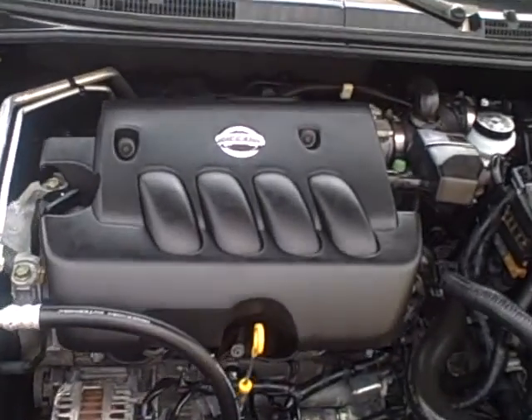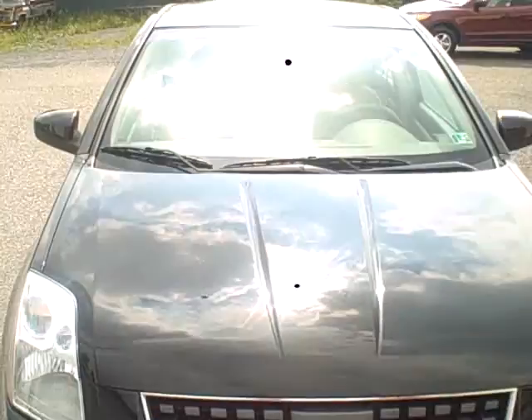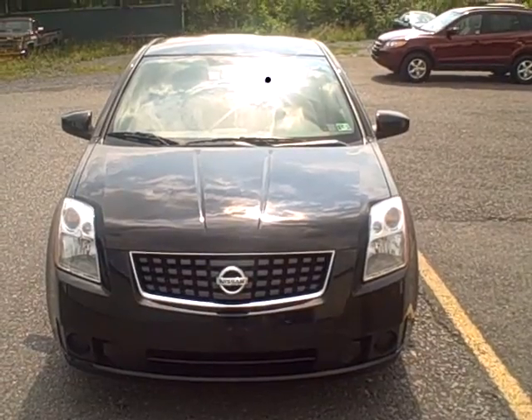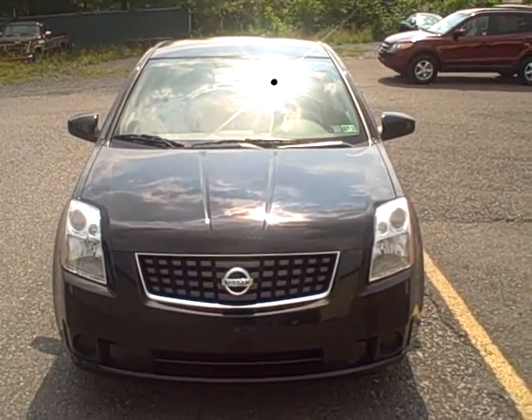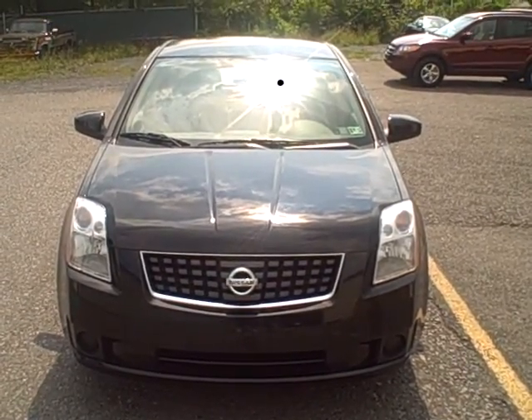And under the hood, we have a 2.0-liter four-cylinder engine. If you have any other questions about this vehicle, feel free to give us a call at 800-811-7519, or to view this vehicle along with the certification, please visit this vehicle, as well as all of our cars at fitsmall.com.